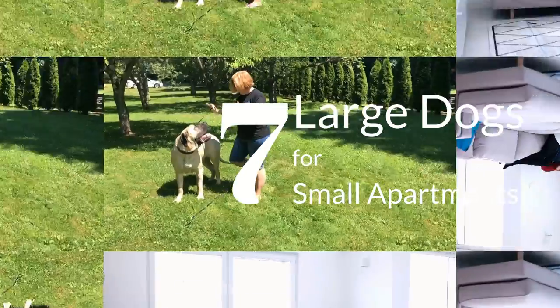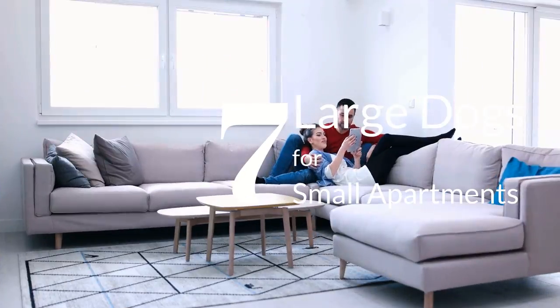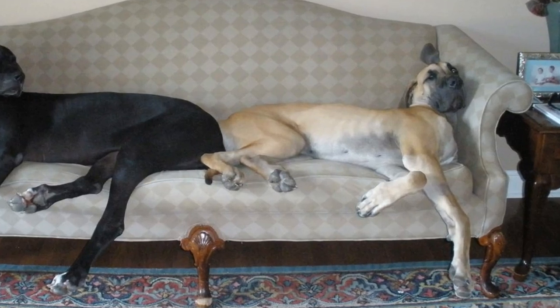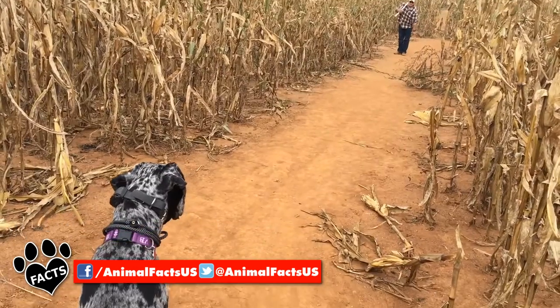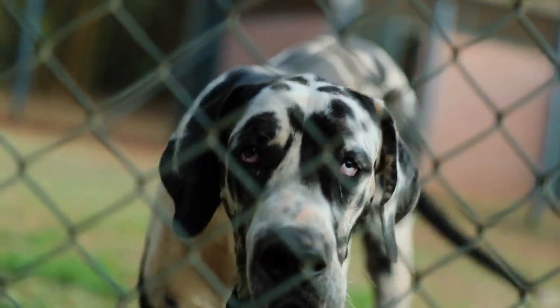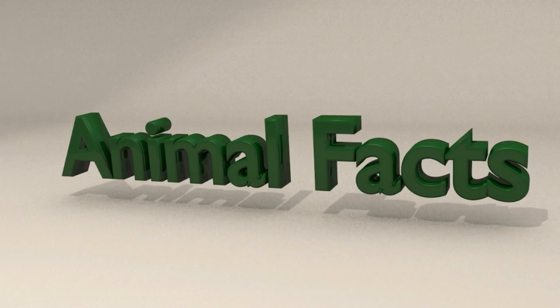You love big dogs, but your apartment or other tiny home isn't quite roomy enough for a large canine cuddle buddy. Or is it? We've gathered together seven large dog breeds that will fit nicely into your small abode. You're watching Animal Facts!